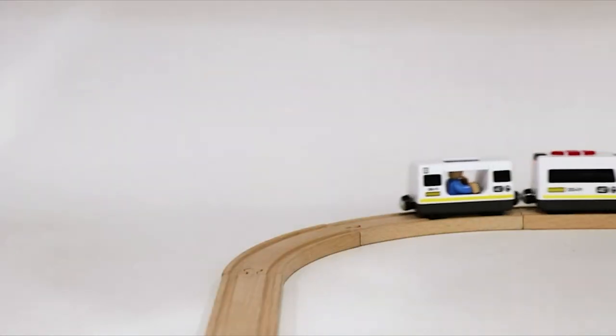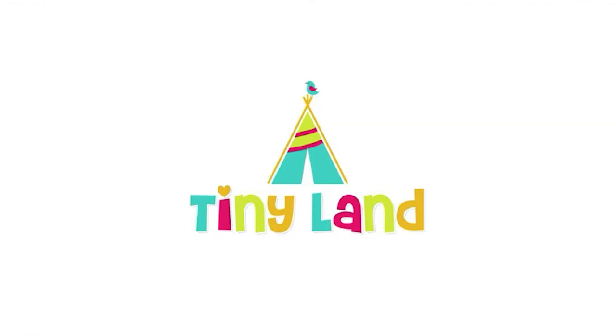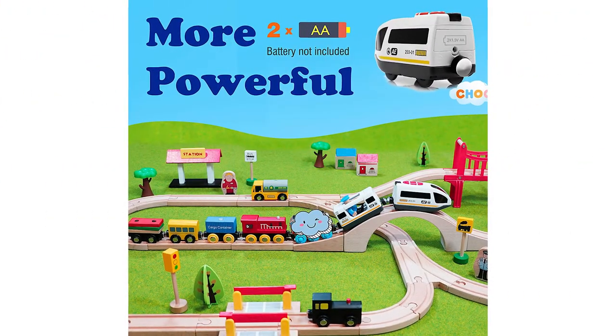Safe for your child — not only using premium materials to build the toy, but they also test it against strict safety standards in Europe, and they take pride in developing toys that are completely safe for children to play with.